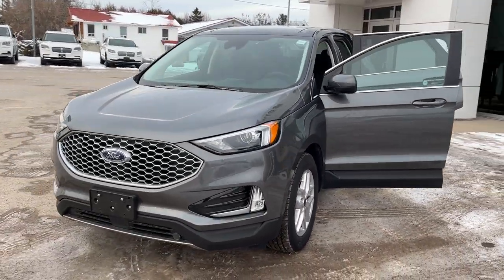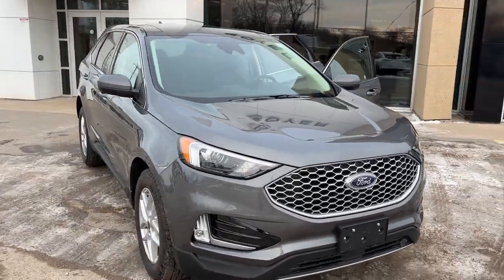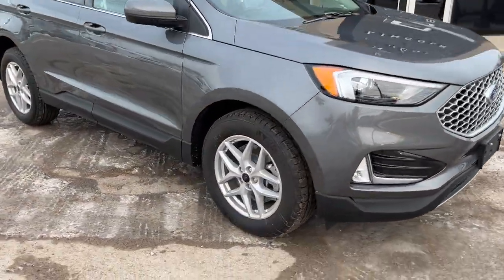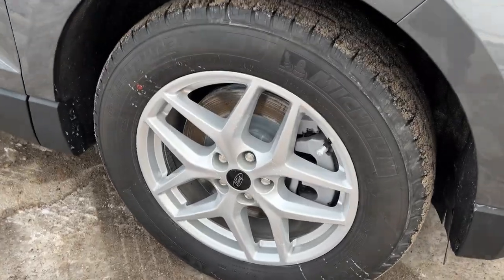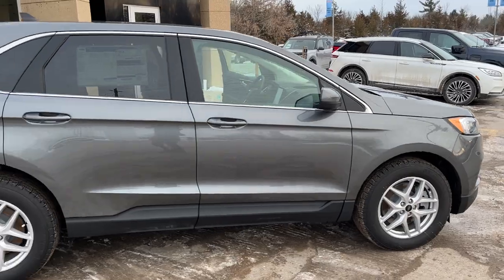2024 Ford Edge SCL all-wheel drive — this one is in the carbonized gray paint, a beautiful looking SUV. You're rolling on 18-inch painted aluminum alloy wheels with Michelin all-season tires, and this vehicle is powered by the 2.0-liter EcoBoost engine.